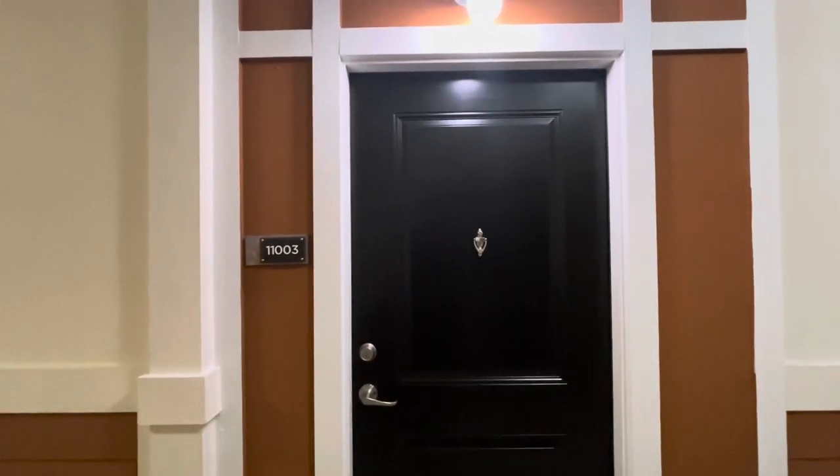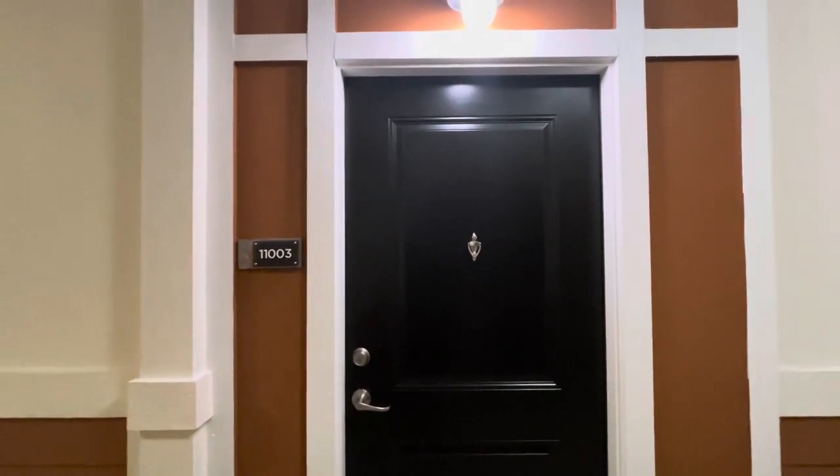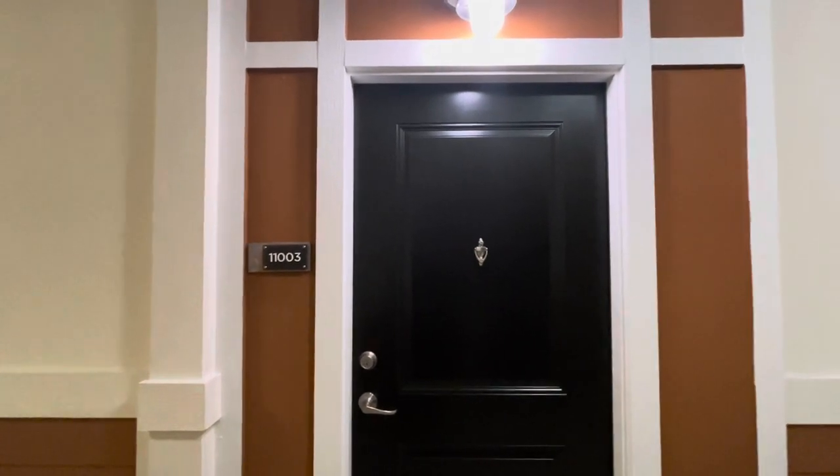We're going to be taking a tour of the A1, apartment 11003 on the ground floor, located here at Regalia Villa Terra.